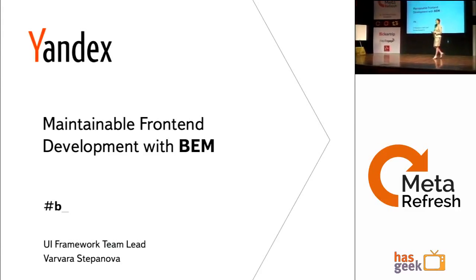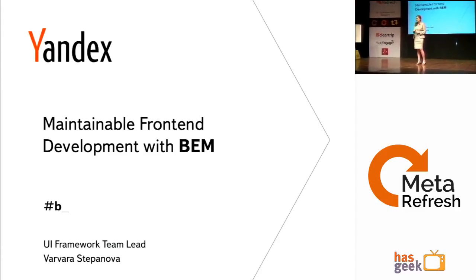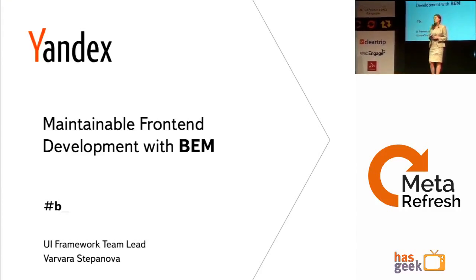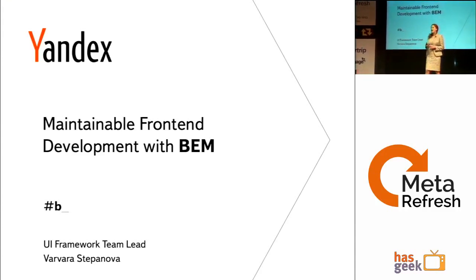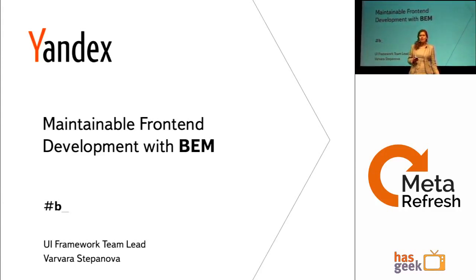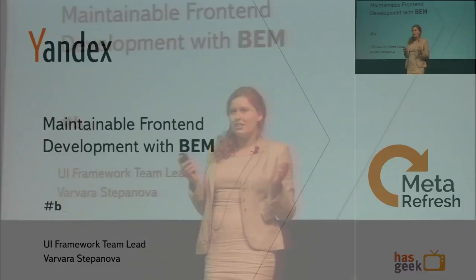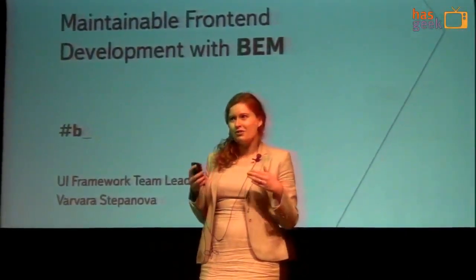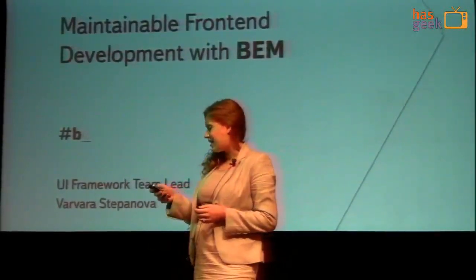Hello. Thank you for kindly introducing me. I'm Varavara, and my talk is Maintainable Front-end Development with BEM. This is my first talk in English with such a large audience, so I appreciate MetaRefresh for accepting me as a speaker, and of course you for coming.